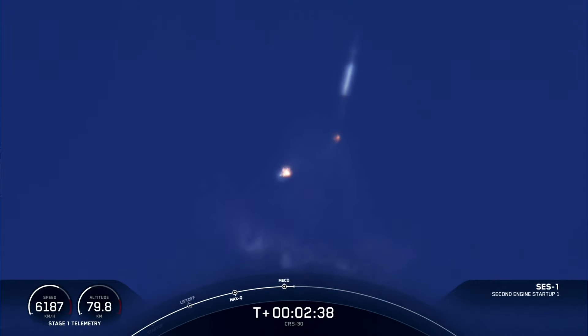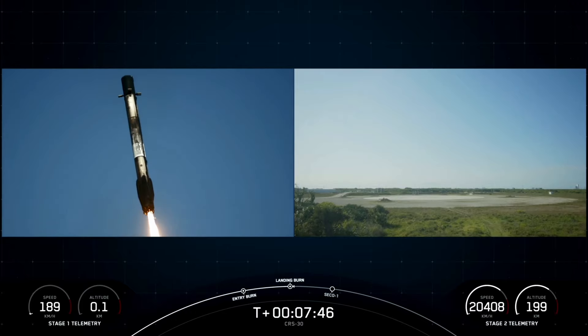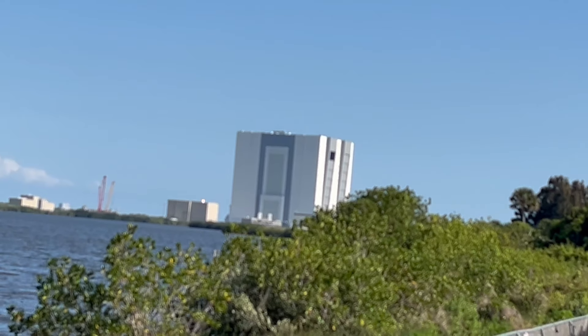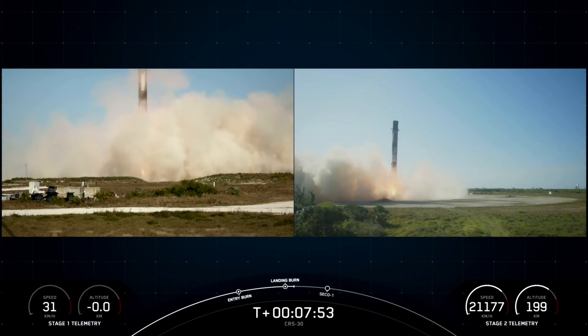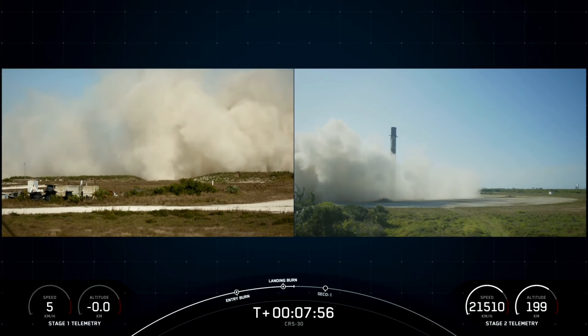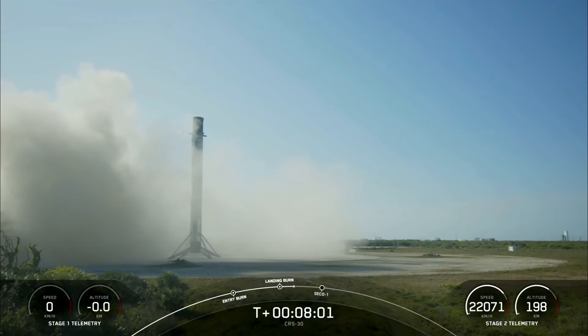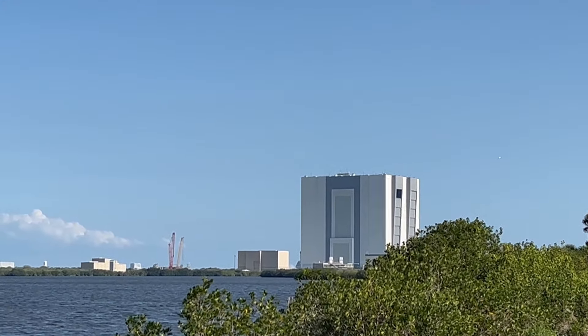Stage one boost-back startup. Really cool view of Cape Canaveral coast. And there it goes. Coming up we have that landing burn starting in just a few moments — landing leg deploy. Wonderful views of that first stage landing back at landing zone one. Here comes the sonic boom. The launch was awesome and it was just the craziest experience ever.